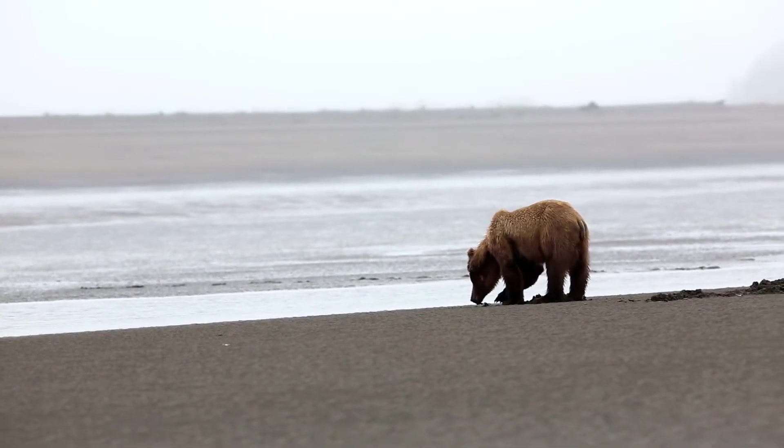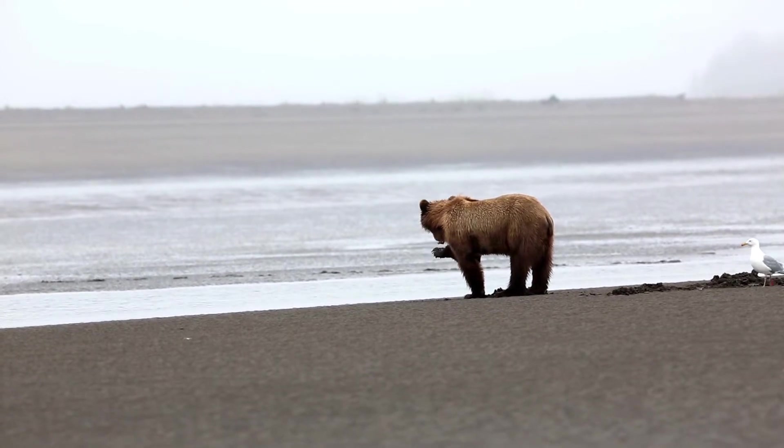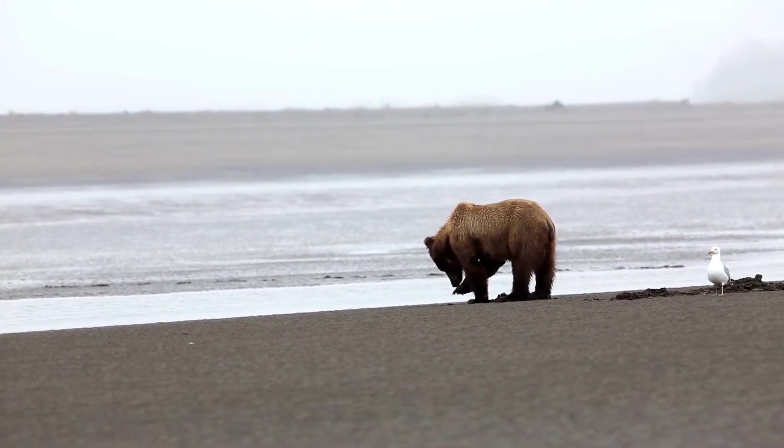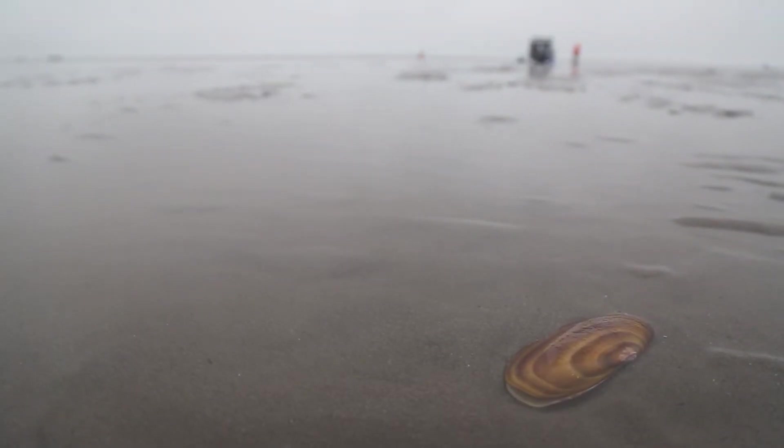This is important for humans and wildlife. The bears depend on these bivalves as a food resource. And so if something happens to the bivalves, that could impact the bear population.